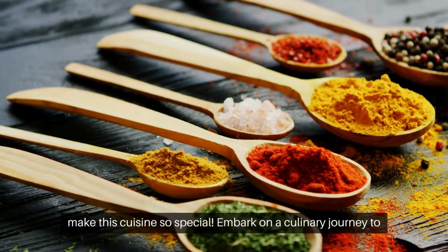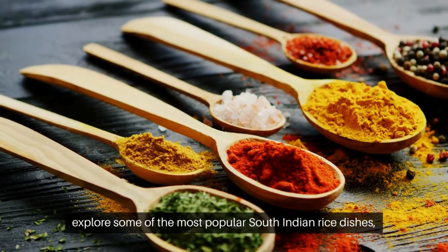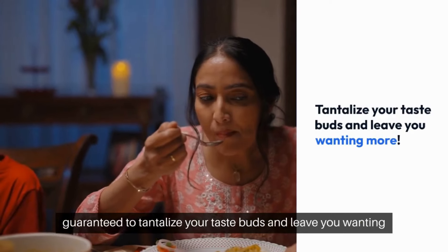Embark on a culinary journey to explore some of the most popular South Indian rice dishes, guaranteed to tantalize your taste buds and leave you wanting more.